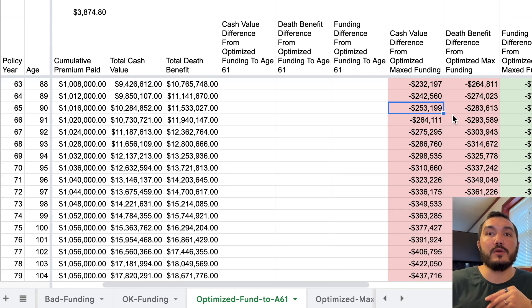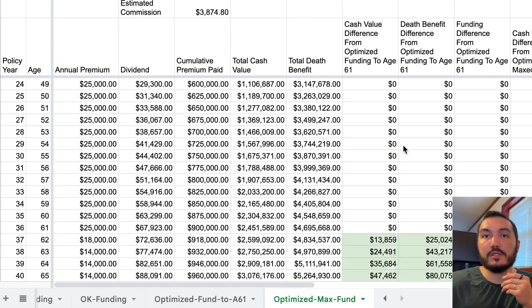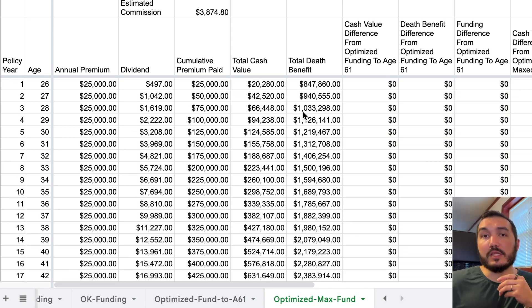I'm going to fund similar to this optimized max funding approach. In comparison, the early liquidity is all the same — it really just starts to break away when we hit age 62 and we're continuing to fund over the long term and build that great long-term cash value. That's why personally, I prefer a max funded policy that is optimized and funded as long as possible.